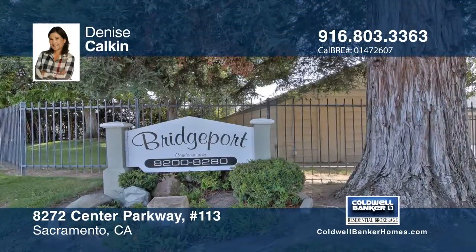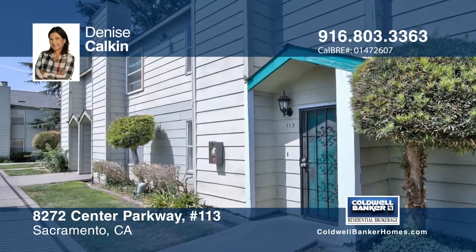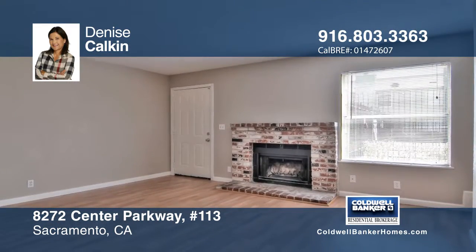Built in 1984, this gated condominium has been remodeled and features two bedrooms, one and one half baths, a one car garage, and fresh paint.